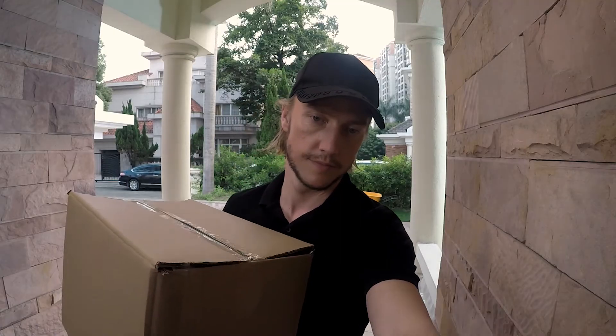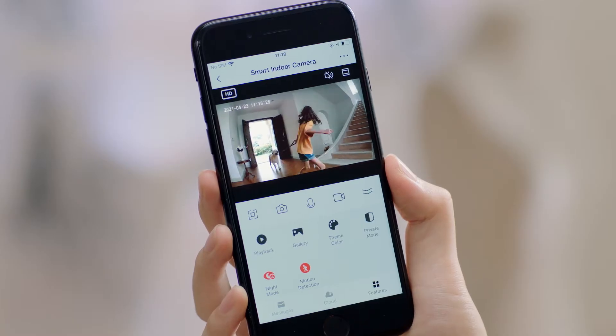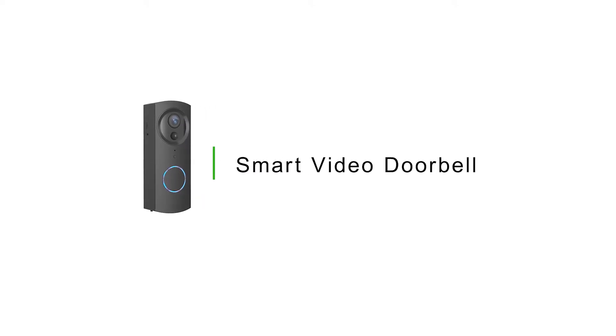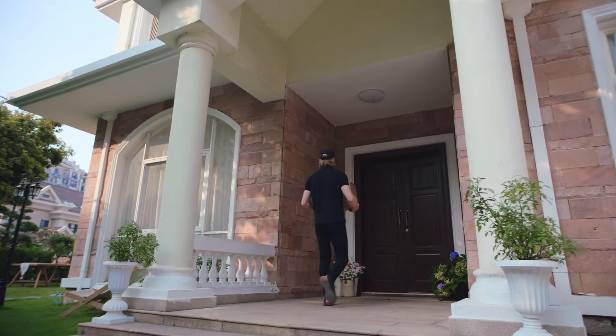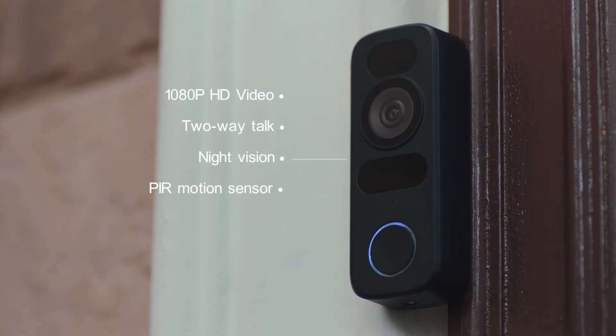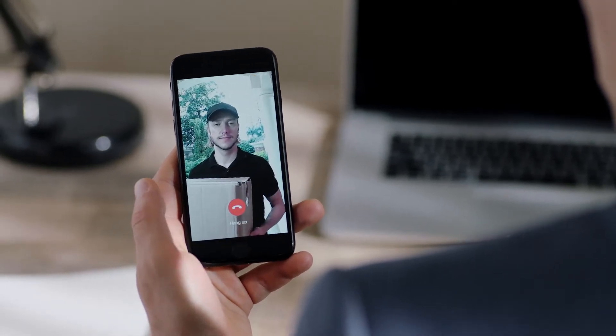Smart video doorbell — doorbell and monitoring in one, to achieve a clear presentation of the front door. No matter when or where you are, you can see movement through the app on your mobile easily and have two-way conversations.